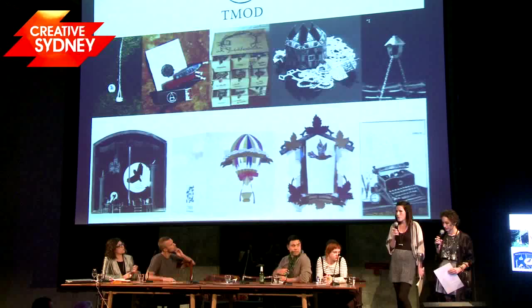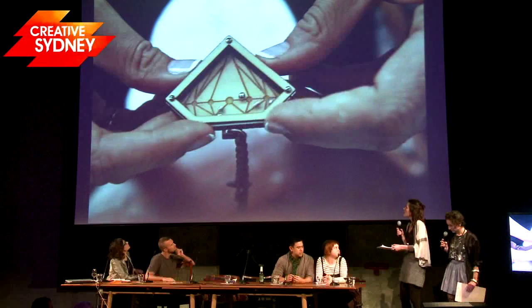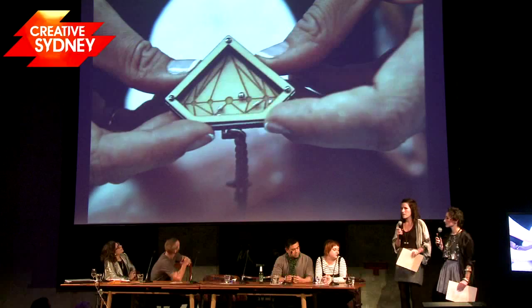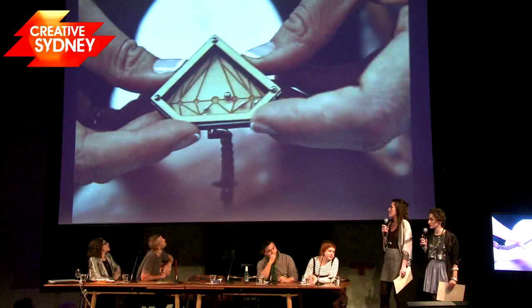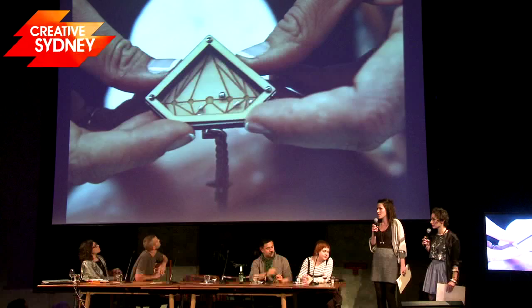For those of you who aren't familiar with our work, we'll just take you through a few key pieces. All our pieces are interactive in the way they spin, twist, move, open, or have a double function. This piece here is from our first range — it is a necklace but it's also a game. You can wear it whilst at the same time you can fiddle with it and put the balls into the little engraved circles.